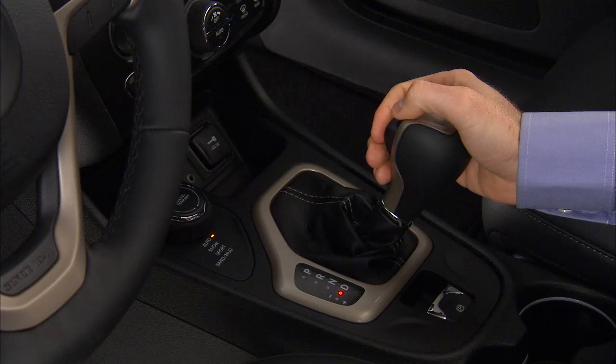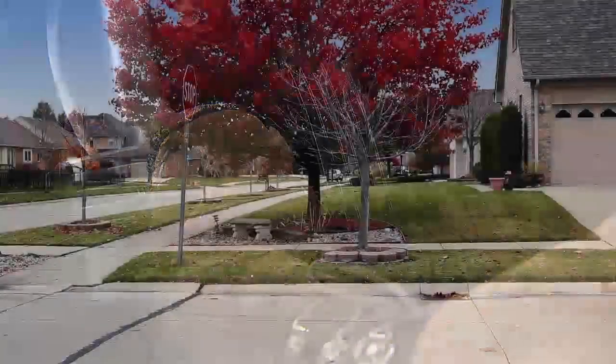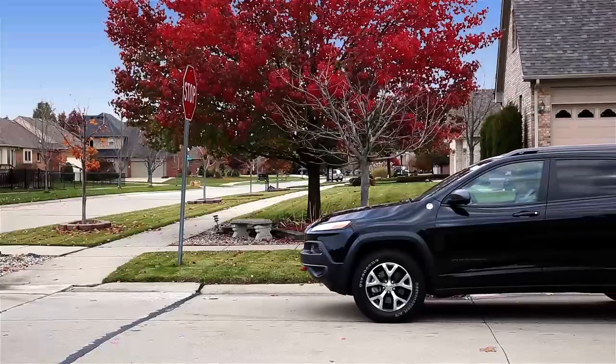The vehicle must be completely stopped, the shifter must be in a forward gear, and the brake pedal depressed. The system will then stop the engine automatically during a vehicle stop if those required conditions have been met.